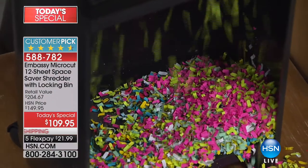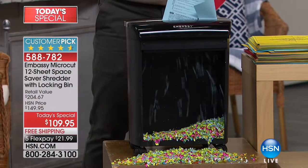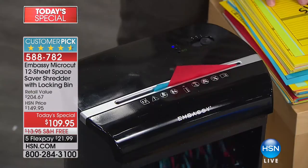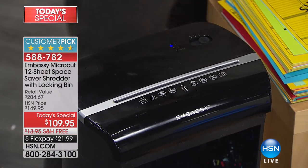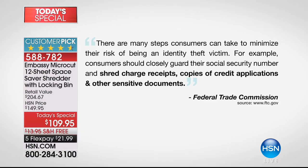When we launched Embassy, the statistic was one in ten of us were victims of identity theft. But now it's actually one in seven. That's why the Federal Trade Commission themselves said we have to shred our documents. We went to their webpage and did some research, and this is what we pulled up: the Federal Trade Commission told us there are many steps we can take to reduce the risk of being an identity theft victim.